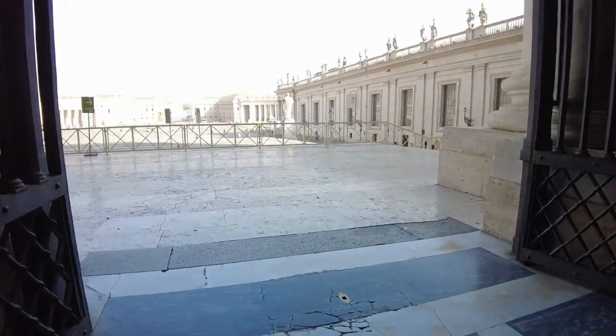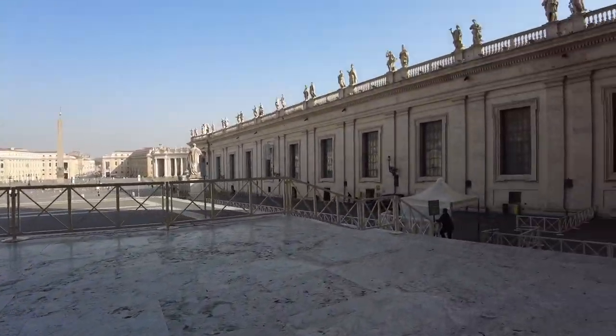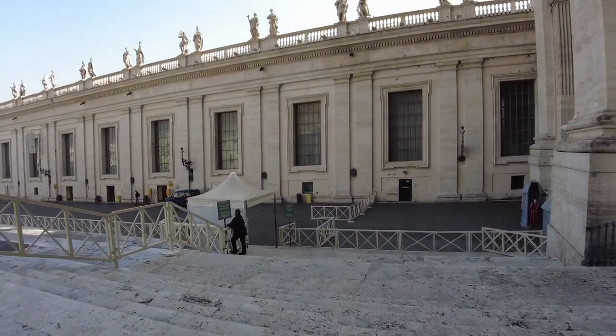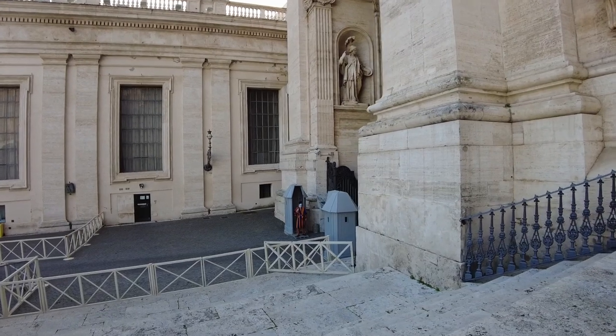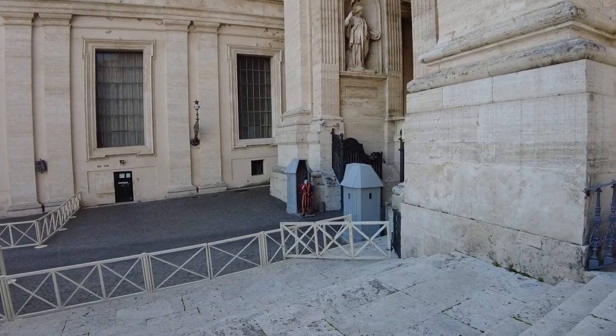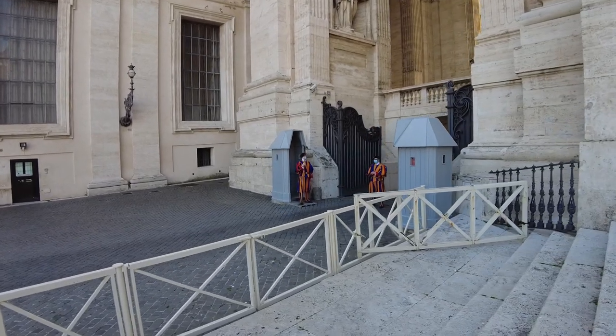We are leaving St. Peter's Basilica now. Going down the stairs, you can notice on the right two men dressed in colorful uniforms — they are the Swiss Guard, the personal guard of the Pope and the Vatican State.